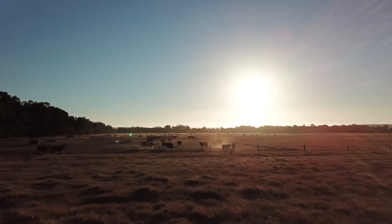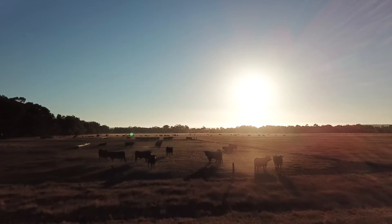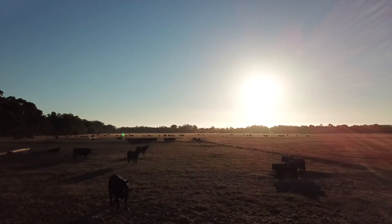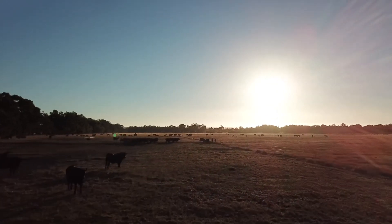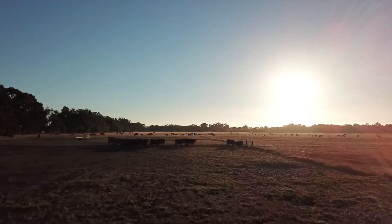The Golding family would like to welcome you to Little Meadows Golden Edition Sale. It is our 17th annual bull sale on property, Poe Road, Dardin, Western Australia. This year's bull sale will be an on-property video bull sale for the first time.